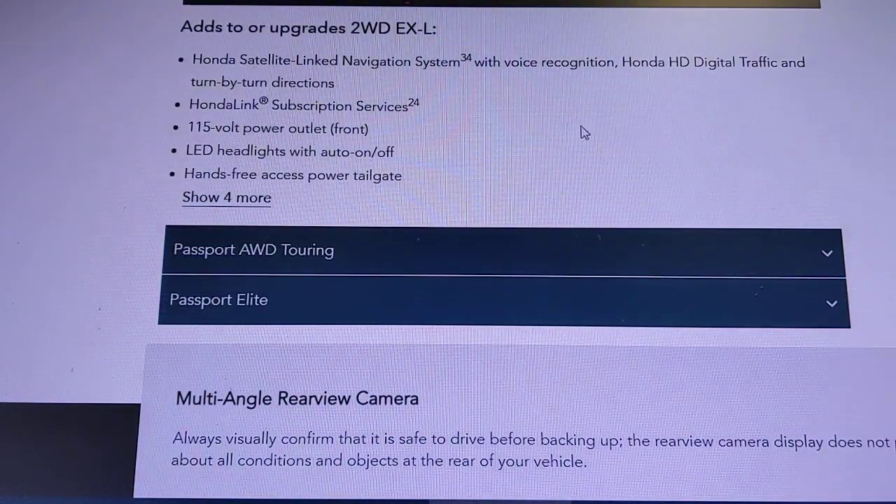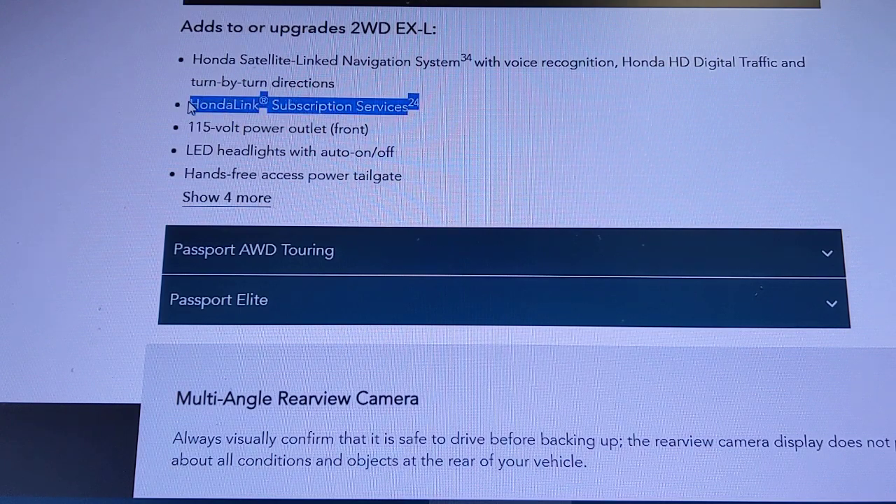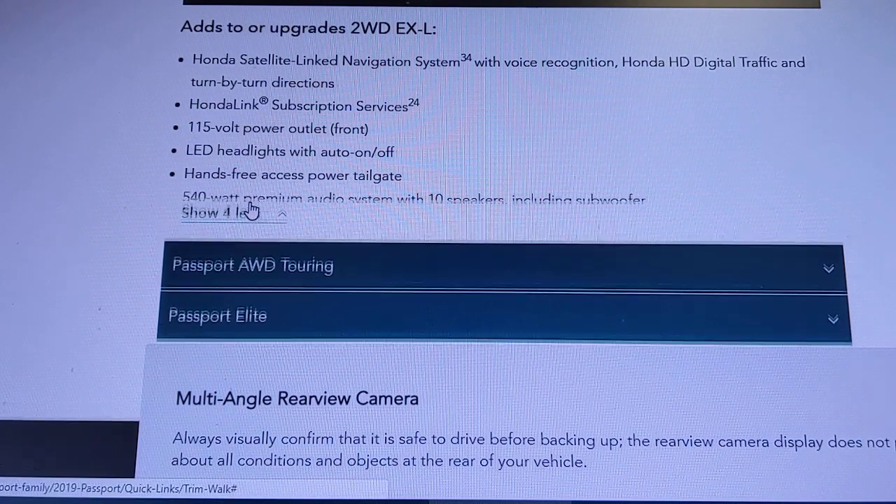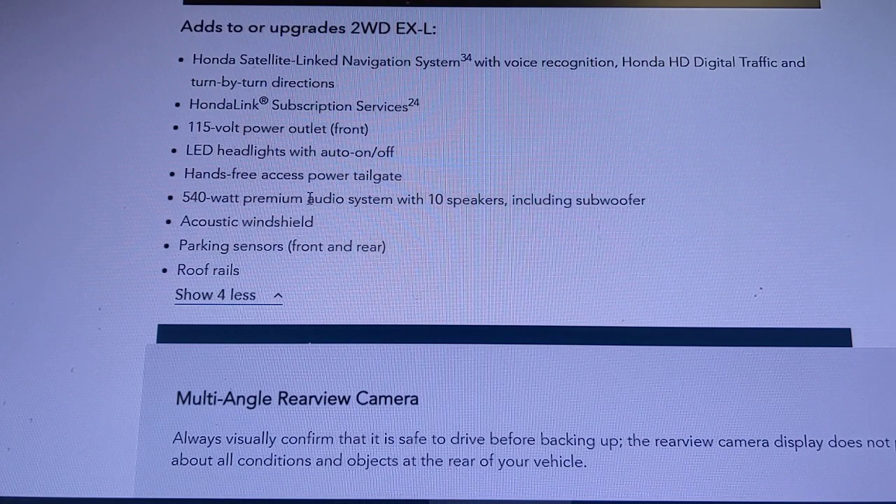The Touring model adds Honda's navigation system, now powered by Garmin with HD traffic, plus HondaLink services so you can lock your doors or start the car from your phone. You also get a 115-volt power outlet in the rear, LED headlights, and a hands-free power tailgate you can open by kicking your foot underneath — as long as you have the key fob on you.